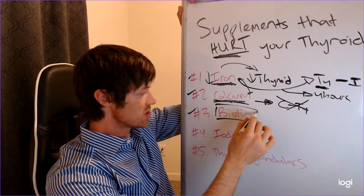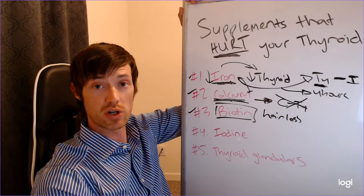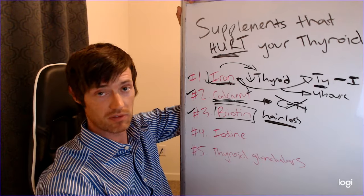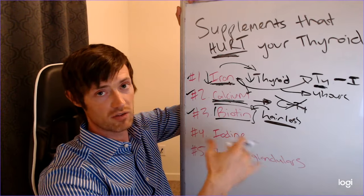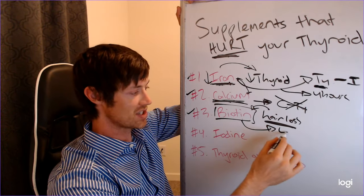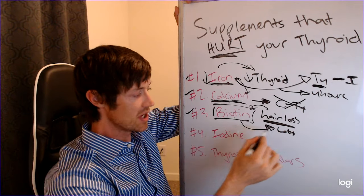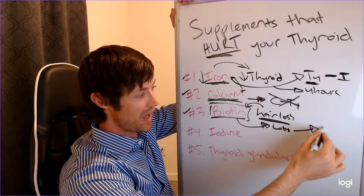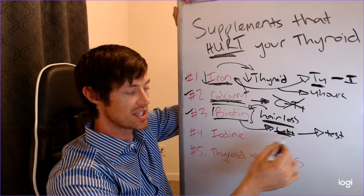Number three is biotin. Biotin is often taken by people suffering from hair loss — it's been shown to help stimulate hair follicle growth. A lot of thyroid patients take it because hair loss is a major symptom of hypothyroidism. However, the underlying cause of hair loss in thyroid disease isn't necessarily fixed by biotin. More importantly, taking biotin impacts your thyroid lab results. I want to be very clear: it does not impact your actual thyroid function — it impacts the test itself.